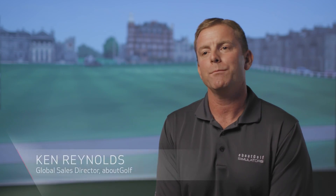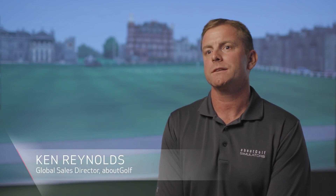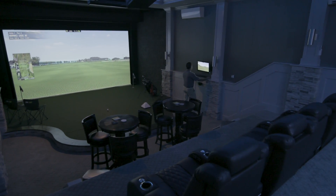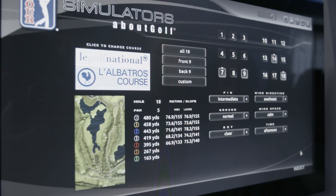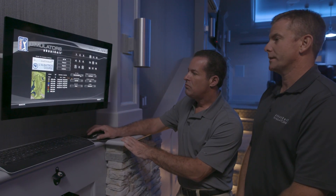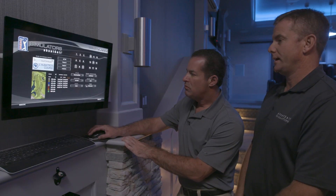Behind me is a 16 foot wide by 9 foot tall impact theater screen that we customize for this room specifically. Right now you're playing Golf National — you select Custom, and down below that's where you're going to select your course conditions and time of day.